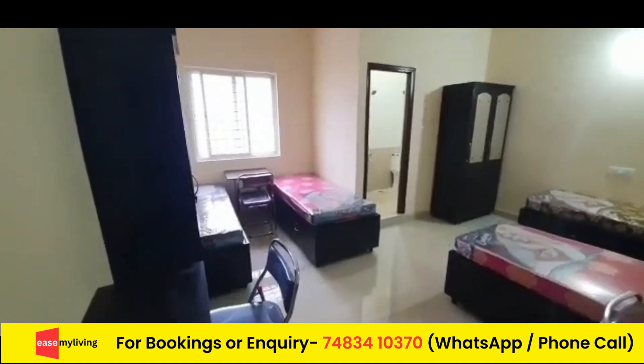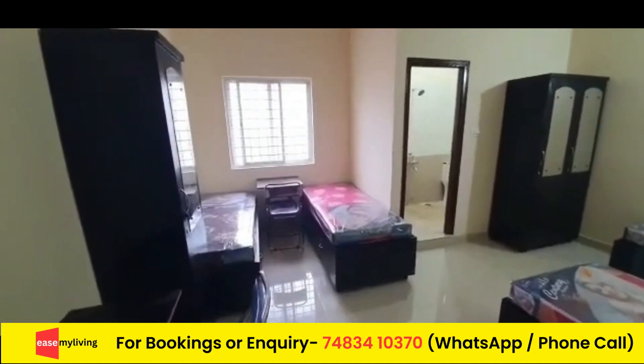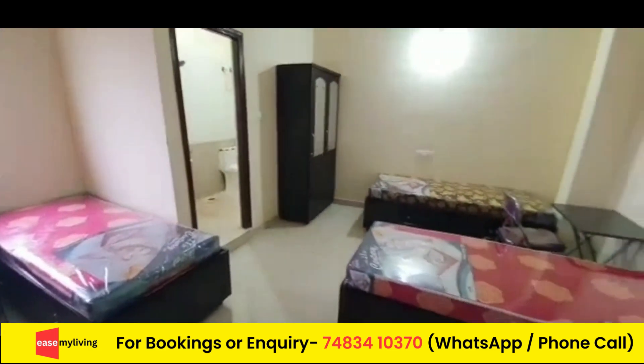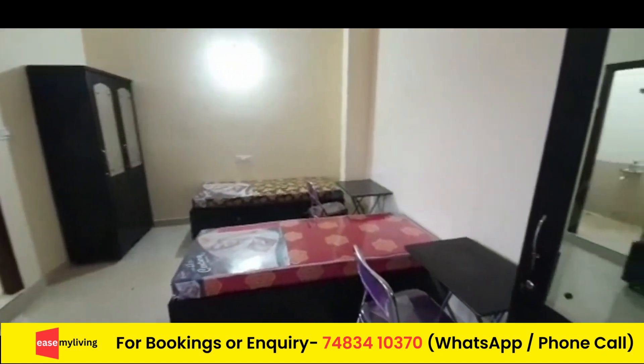This is the bedroom downstairs. So this is the bedroom door. This is also the bedroom room. So this is the bedroom window. Thank you.